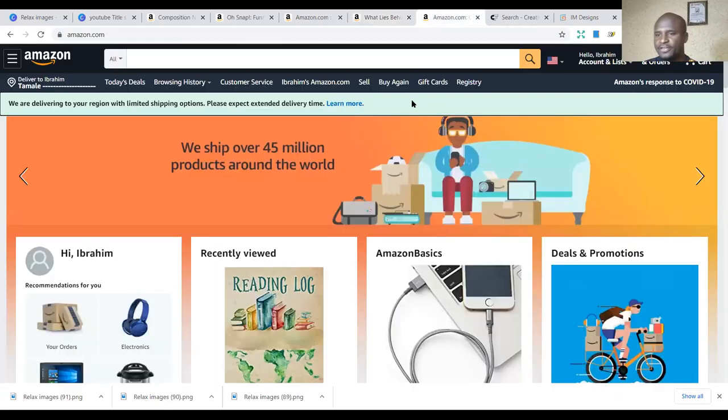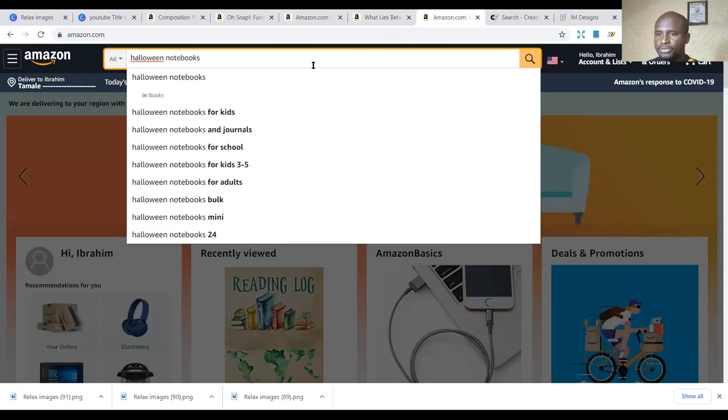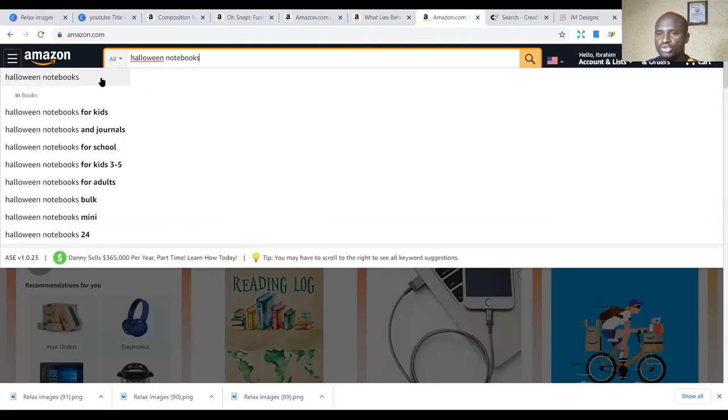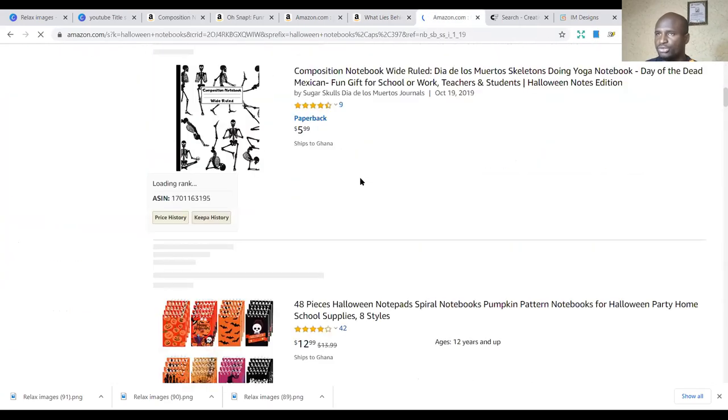Then we have the fifth one. You can also look at others like Halloween — Halloween notebooks. This is a bonus one, and once you are able to publish this, you can do great with it.